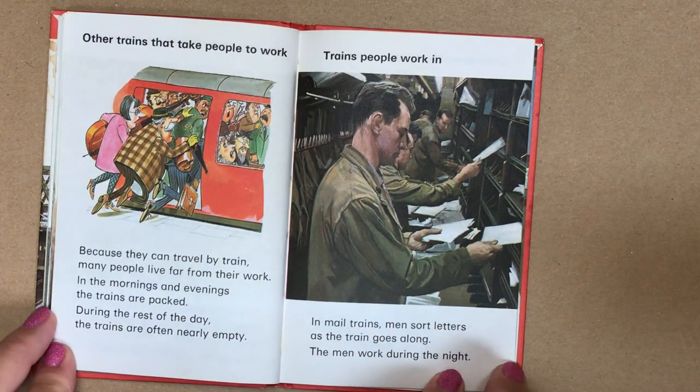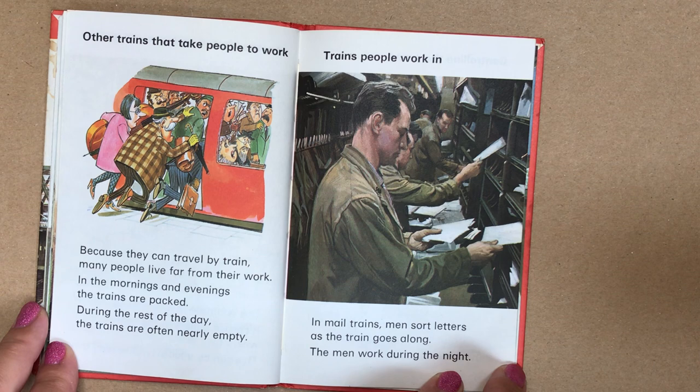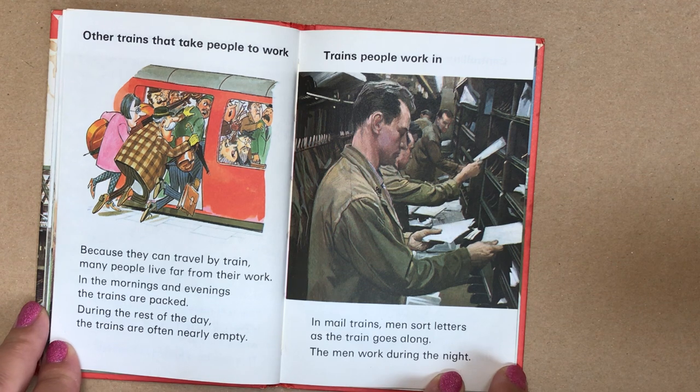Other trains that take people to work. Because they can travel by train, many people live far from their work. In the mornings and evenings, the trains are packed. During the rest of the day, the trains are often nearly empty.